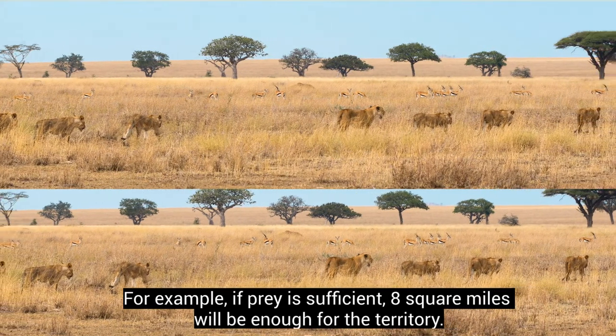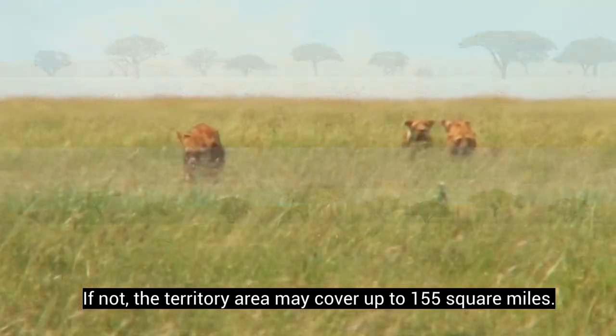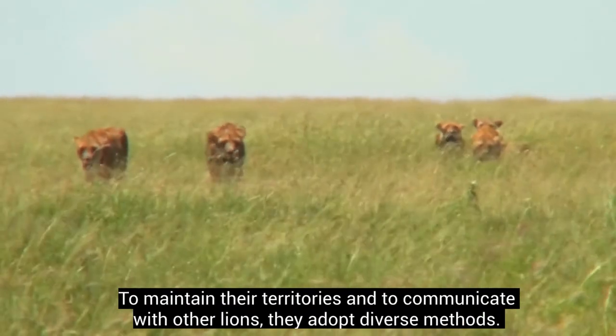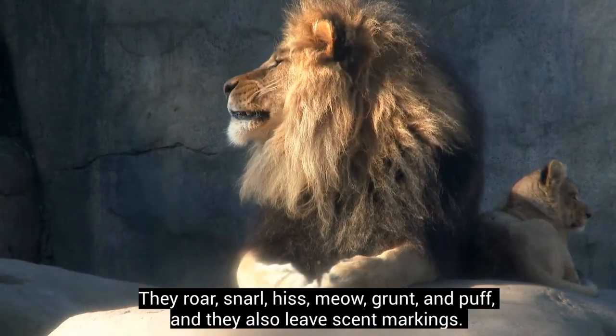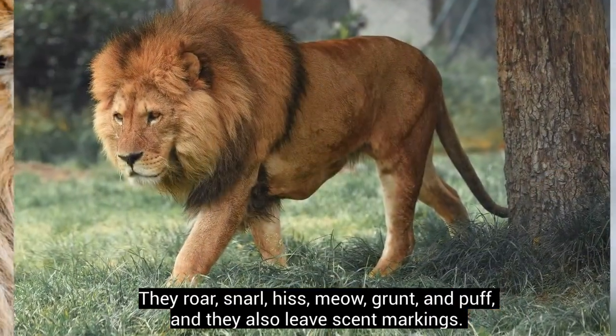The size of a pride's territory depends on the amount of prey in the area. If prey is sufficient, eight square miles will be enough; if not, the territory may cover up to 155 square miles. To maintain their territories and communicate with other lions, they adopt diverse methods — they roar, snarl, hiss, meow, grunt, and puff, and they also leave scent markings.